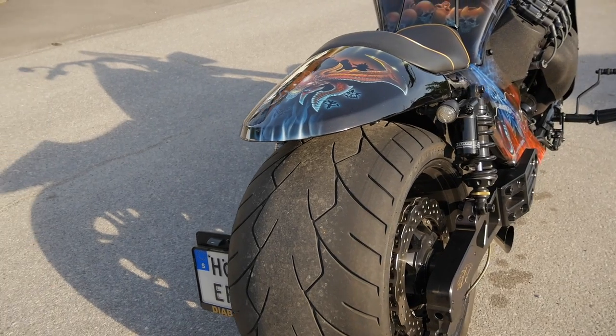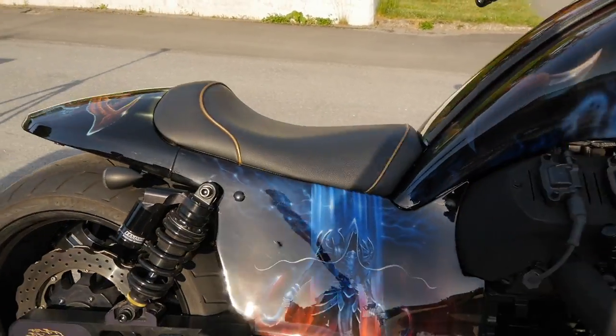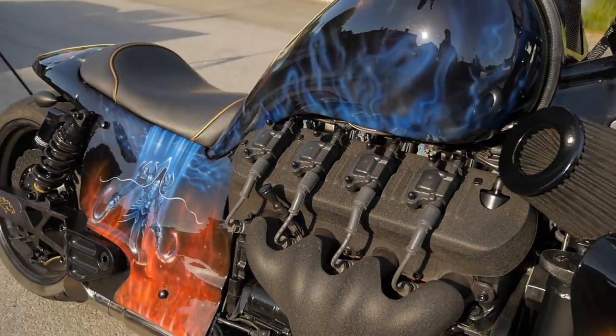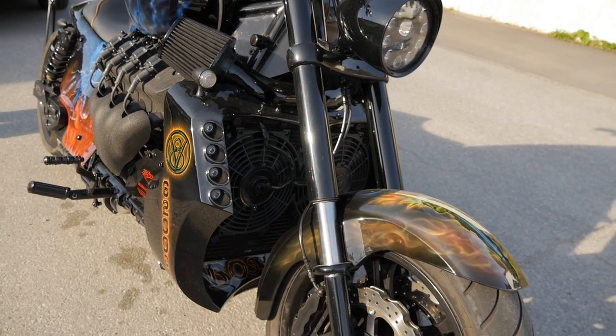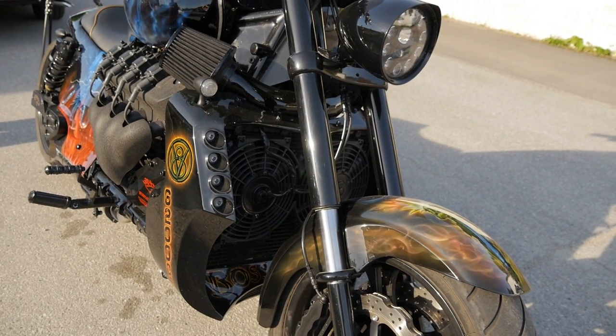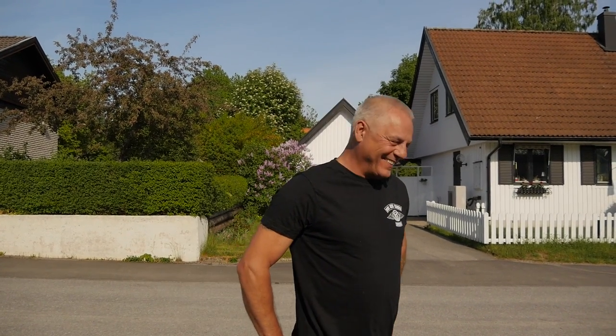Man kan ju inte smyga med den här. Nej, motorcyklar ska höras. Bilisterna ska också kunna se oss. Motorcyklisterna kör ganska fort så ska de höras. Ingen i hela kvarteret har missat att vi startar. Fast de börjar vänja sig, så det är bra.